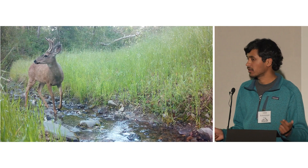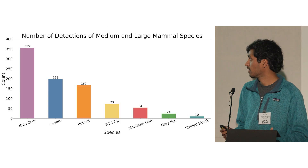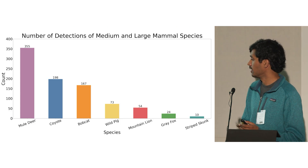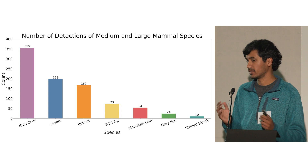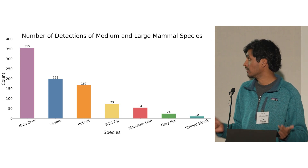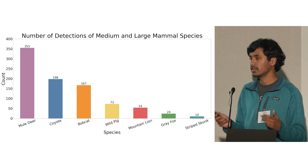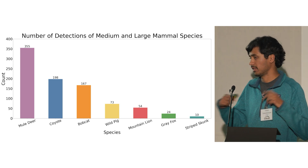After having the cameras up for six months, we took them down and started organizing our data. Throughout the course of the study we captured 355 mule deer detections, 198 coyote detections, 167 bobcat detections, 73 wild pig detections, and 54 mountain lion detections — which was higher than I would have initially expected when setting up the cameras.